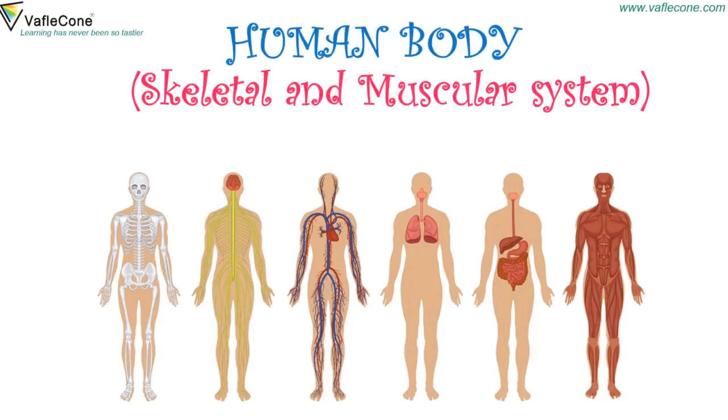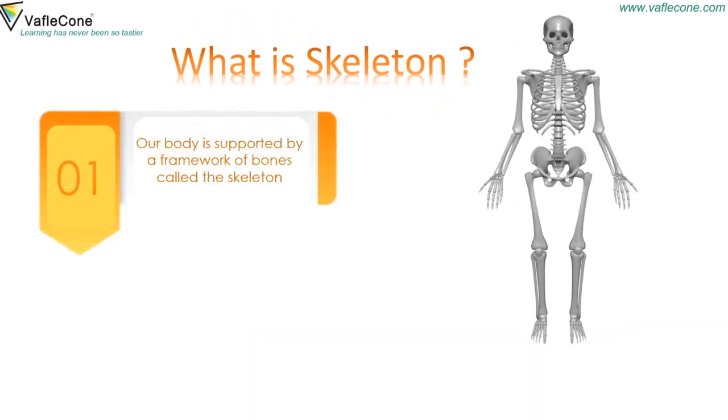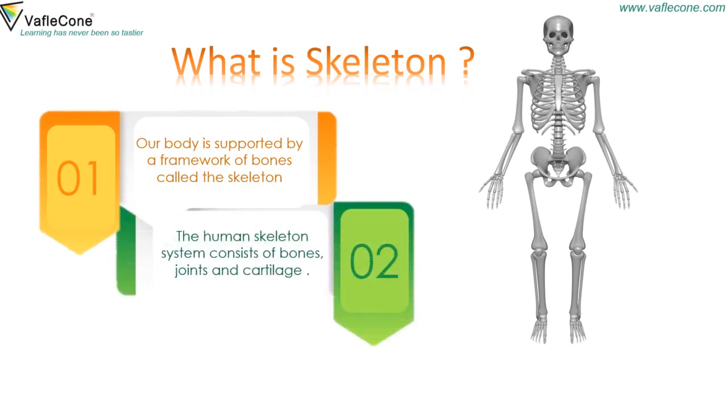Human Body: Skeletal and Muscular System, Part 1. What is a skeleton? Our body is supported by a framework of bones called the skeleton. The human skeletal system consists of bones, joints, and cartilage.